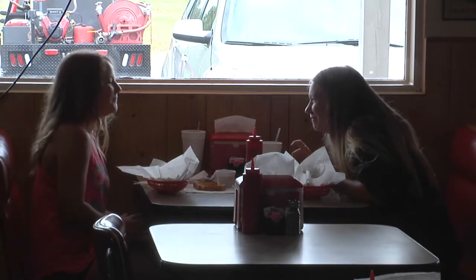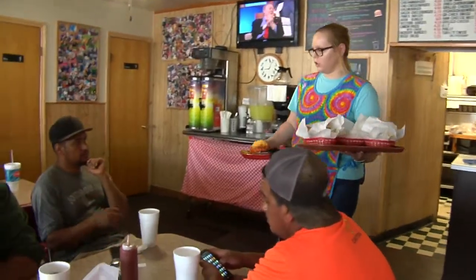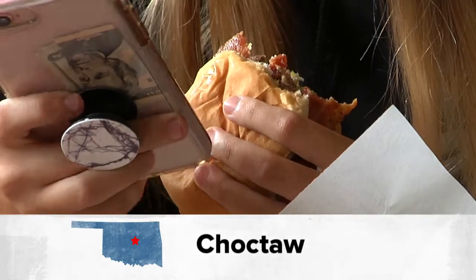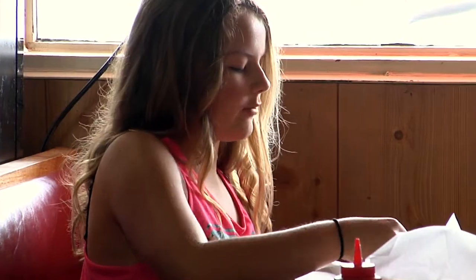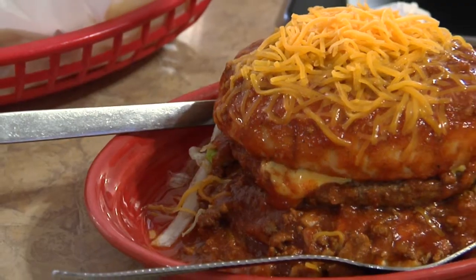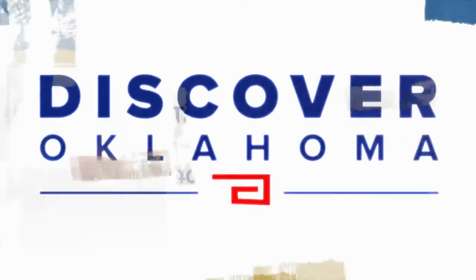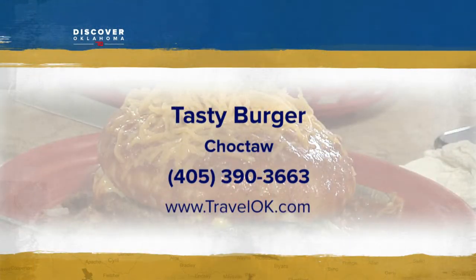It's that small town, family-owned atmosphere that keeps people coming back. It's just a nice little hole in the wall — the food tastes great and they're always very friendly and very helpful. So the next time you're craving a tasty burger, head to Choctaw. You won't be disappointed. Here's what you need to know before you go: Tasty Burger is not open on weekends. Grab your burger Mondays 10:30 to 3 p.m., or they're open the rest of the week till 8. You'll find them at the corner of Indian Meridian Road and Southeast 29th in Choctaw.